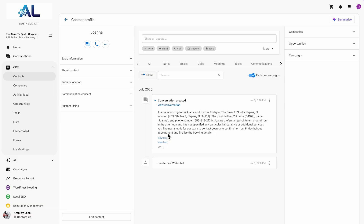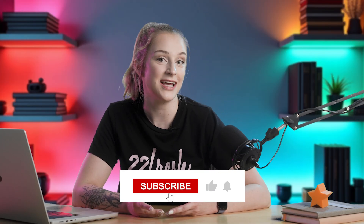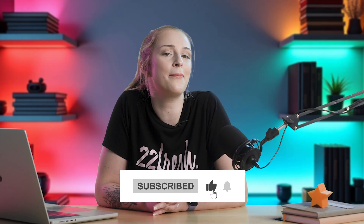No FOMO for you. You can enjoy your sleep and work-life balance and easily get caught up on the details the next day. No more missed leads, no more radio silence. Your business stays responsive, helpful, and on-brand even after hours. And now that you've got voice and text covered, let's talk about what happens on your website.